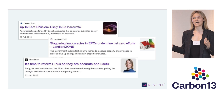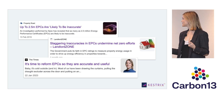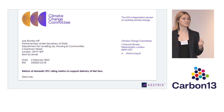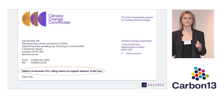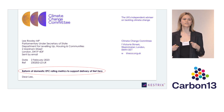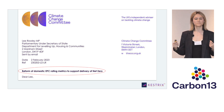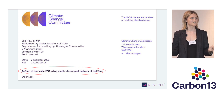Public policy is actually catching on to the fact that EPCs are not fit for purpose as well. Just recently, the Climate Change Committee published an open letter to the UK government urging reform of domestic EPCs to support delivery of net zero. What they're saying is EPCs need to be more quantitative — we need to be measuring space heating demand intensity of homes, so how much heat is actually leaking from them.